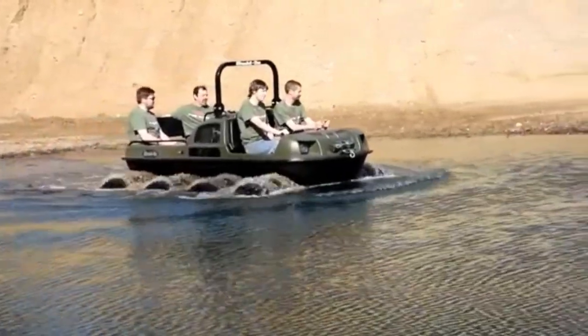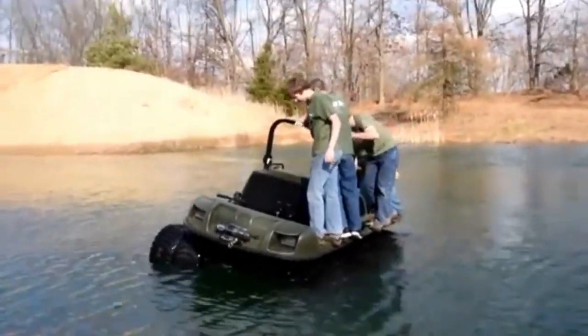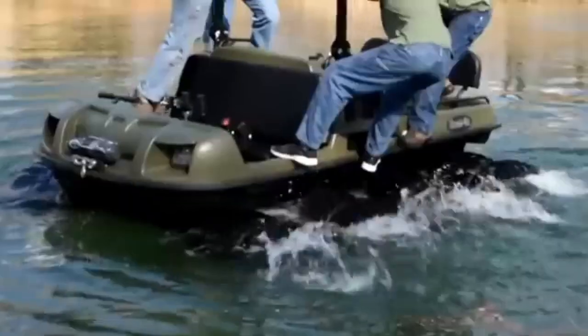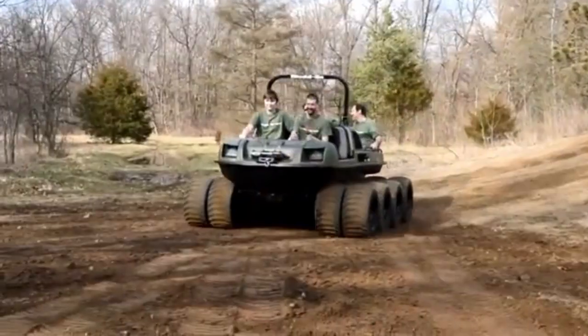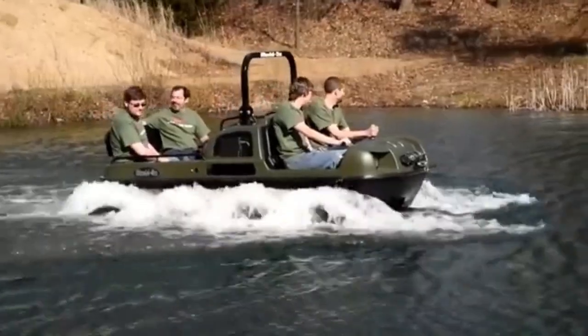Whether you're crossing rivers, trekking through forests, or climbing steep inclines, the Mudox Vengeance is engineered to handle it all, providing both reliability and comfort. Designed for thrill seekers, overlanders, and anyone looking to explore the wild, it guarantees an exhilarating and dependable off-road experience.